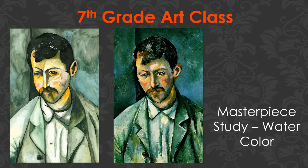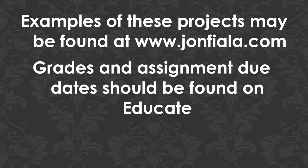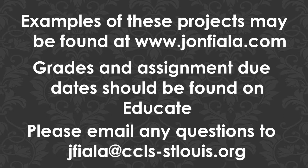Examples of these projects and other things can be found on my website, johnfiala.com. Grades and assignment due dates should be found on Educate. If you have any questions or concerns, please shoot me an email and I'll happily get those answered. Thank you for your time and God's blessings on the rest of your day.